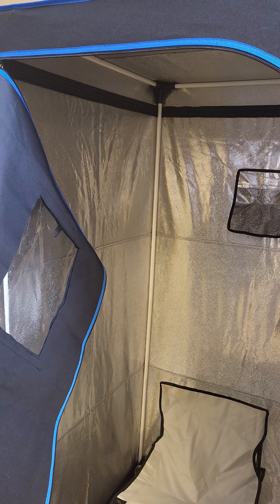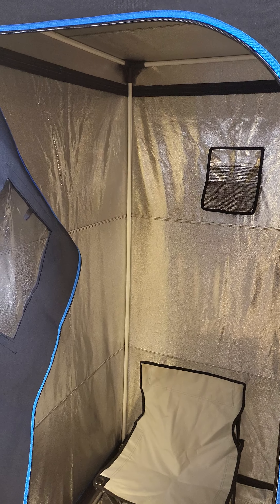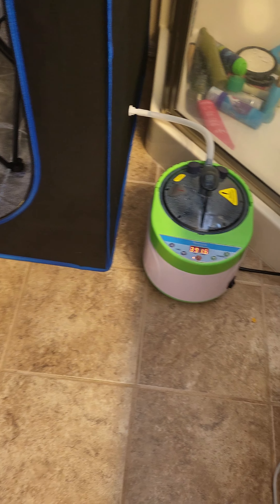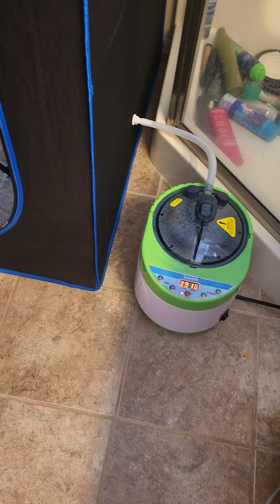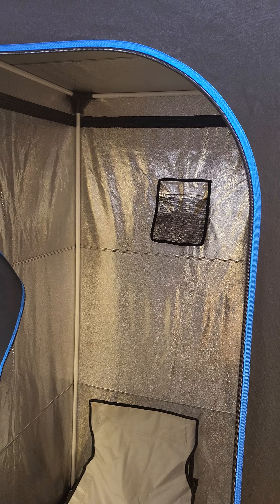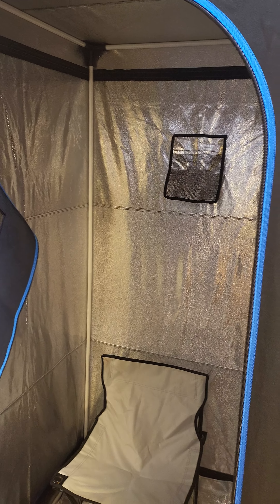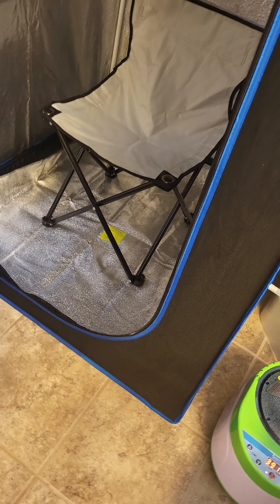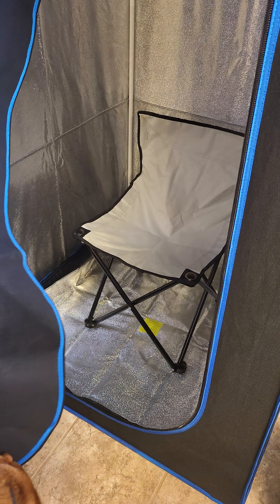This thing's awesome, only cost a couple hundred bucks — $251 plus shipping and tax on Amazon. It comes with a little steam generator, plugs in, 1600 watts, comes with the chair, and you just put it together. The poles go together to create a little frame.